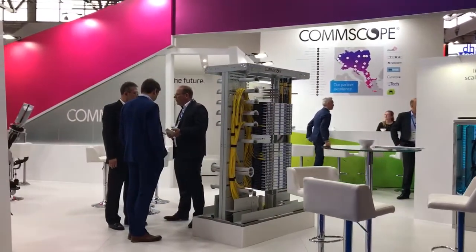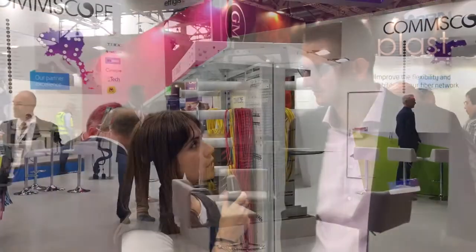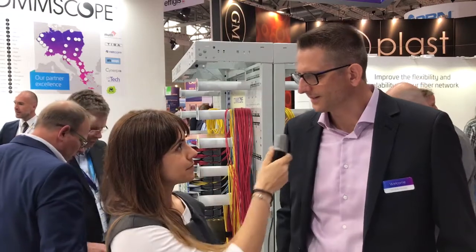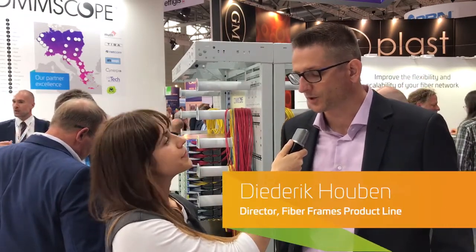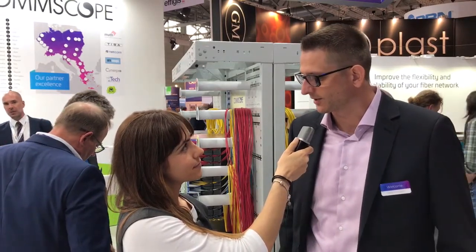Hi, we're here at the ComScope booth in Engicom Cologne with Diederik. Diederik, what are the main questions you're getting from customers visiting the ComScope booth? The main question we're getting from customers at the booth here is what are the ComScope solutions to help them deal with the complexity they're seeing within the central office.